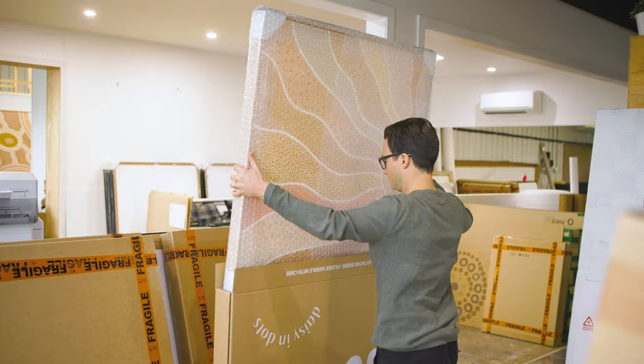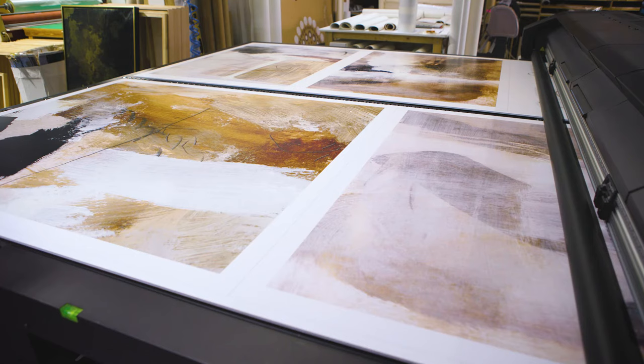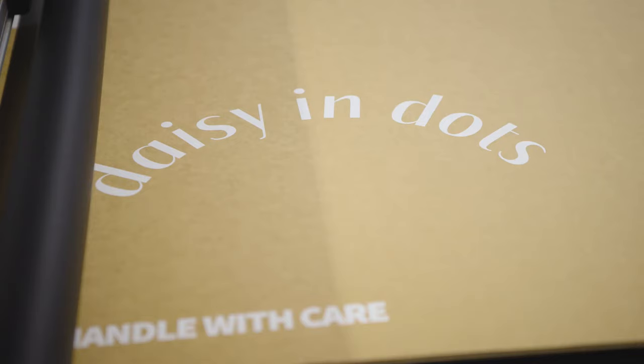The colour reproductions of the R series are so close to the original artworks that we quite often get artists stating to us, "Is this the original?" We installed the R series to allow us to print onto a wide range of materials such as tiles, glass, leather, and cardboard.